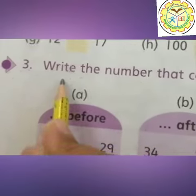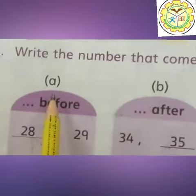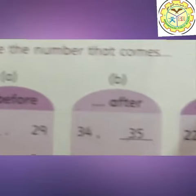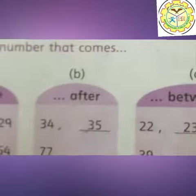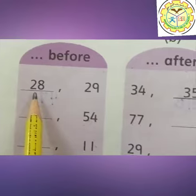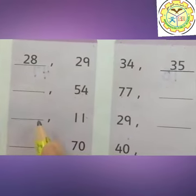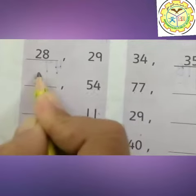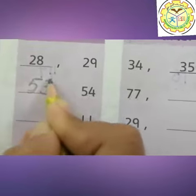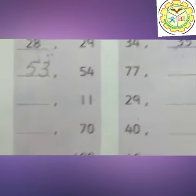This is question number 3: write the number that comes. Part A: Before. Part B: After. Part C: Between. Before — before means 'pehle'. It means what comes before 29? 28. And what comes before 54? 53. 53 comes before 54. You can make all these numbers yourself.